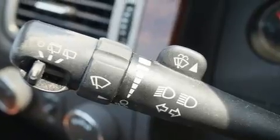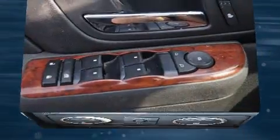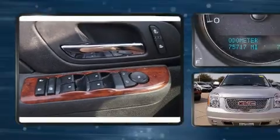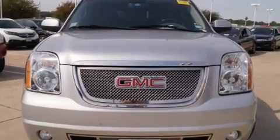Backseat passengers will appreciate the rear audio controls, allowing them to make easy adjustments to the stereo system. Third-row seats provide an even greater maximum passenger capacity. Premium sound drives nine speakers, providing you and your passengers a sensational audio experience.